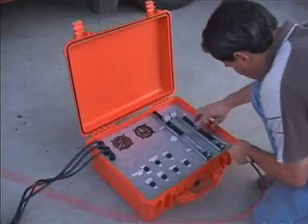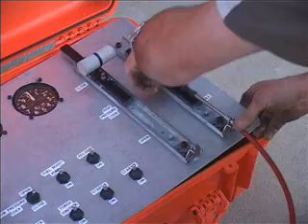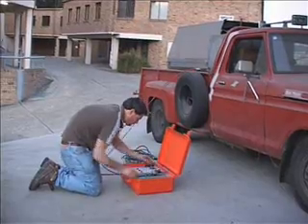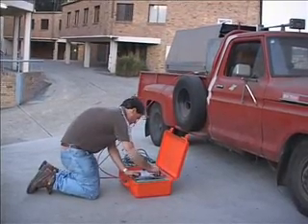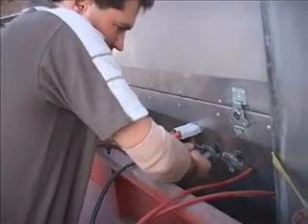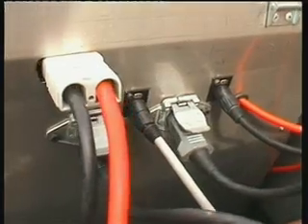Carl designed and built a custom starting panel. All the necessary switches, gauges, and throttle adjustments are easily managed. All controls neatly plug into the side of the engine cell. Fuel and batteries are on board the truck.